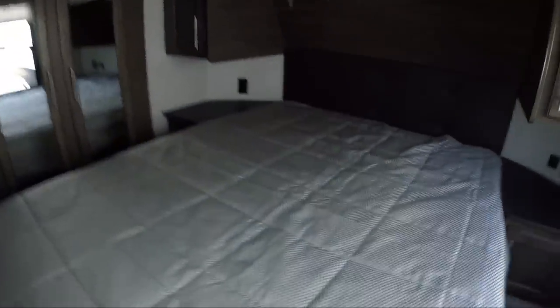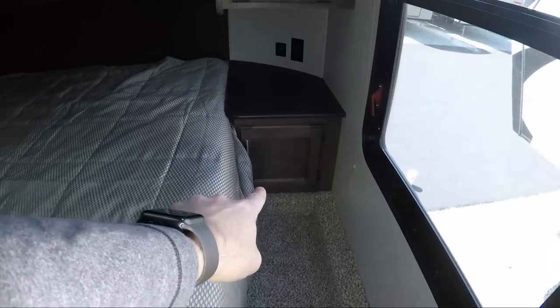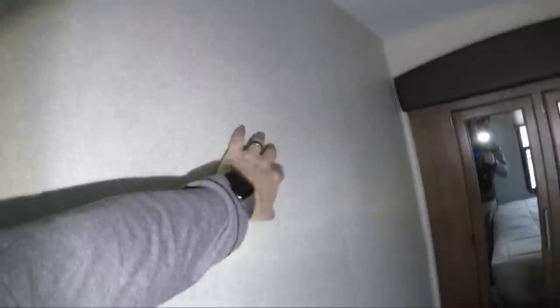Coming back to the bedroom — queen bed, his and hers closets on each side with storage up above. You do have small storage areas down below, and then a nice size closet area on the side. There's also a place to mount your TV so mom and dad can watch TV in the bedroom.